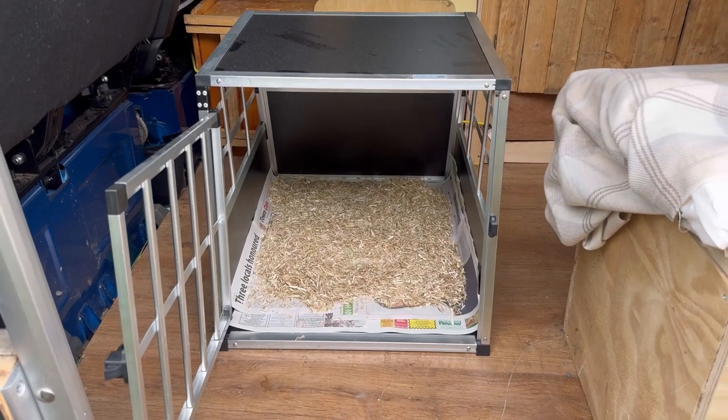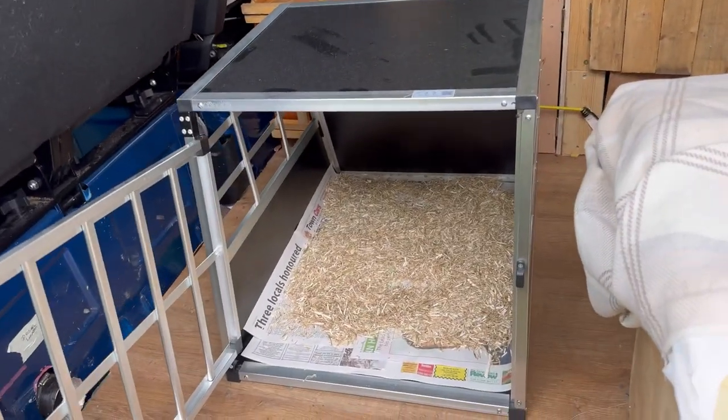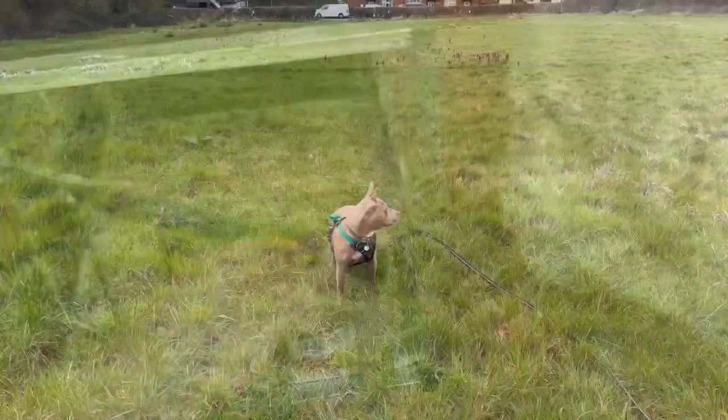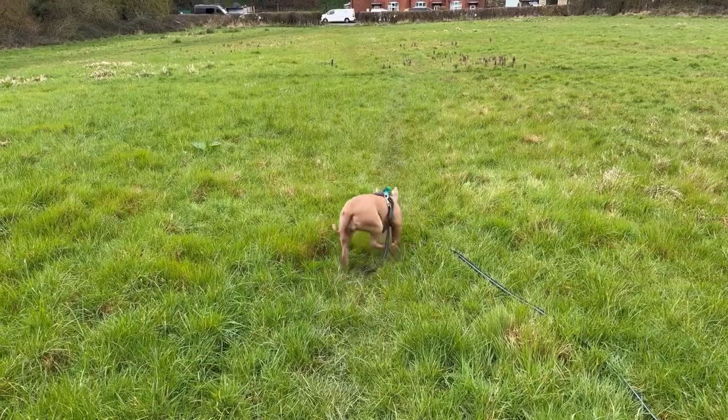The chicken relocation device is complete. Essentially it's just a dog crate and that's what we're going to be putting them in to travel. Just had a woman when we pulled up hide from the dog - it was quite strange.